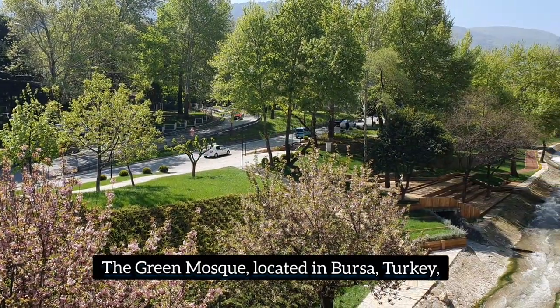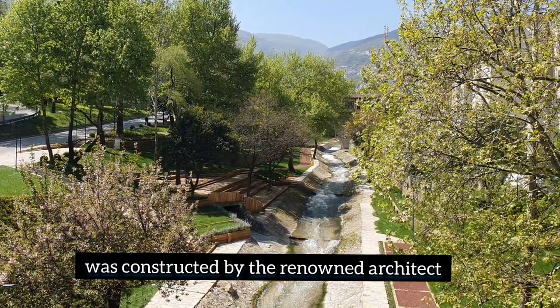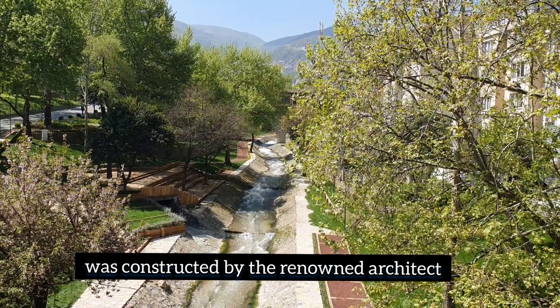Hello guys! Today we are going to Green Mosque Bursa, which is the first capital of Orhangazi. The Green Mosque, located in Bursa, Turkey.